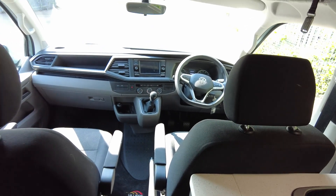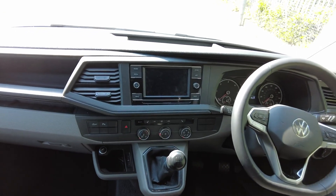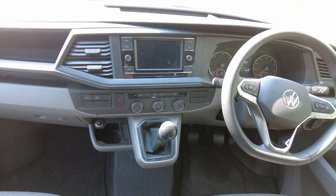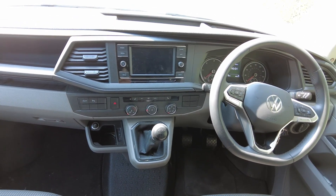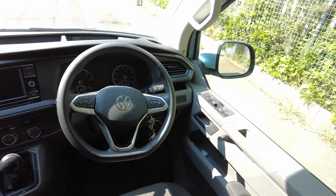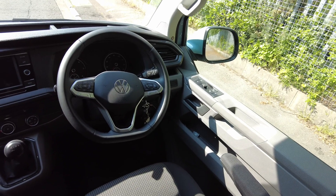So this is based on the four-berth, four-belt layout. Working from the front to the rear: it has a five-speed manual gearbox, DAB radio with Bluetooth, cab aircon, multifunctional steering wheel with cruise control, automatic wipers, electric windows, electric mirrors, and heated mirrors.